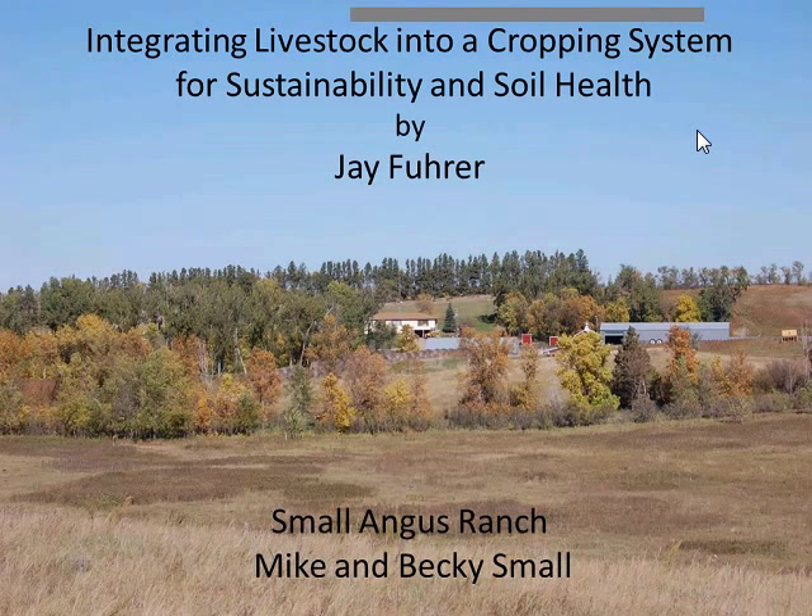Before we start, I want to thank Small Angus Ranch — Mike and Becky Small — for allowing us to highlight their ranch and use it for discussion today. They've been wonderful to work with, two people that are on board with the resource. They have a wonderful story to tell to agriculture and to the general public. With that, we'll move into the topic.